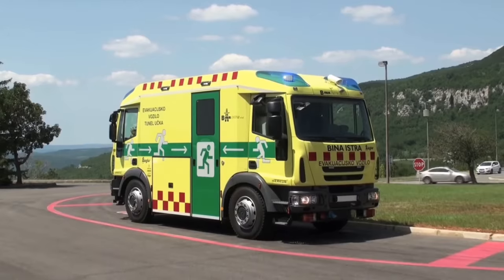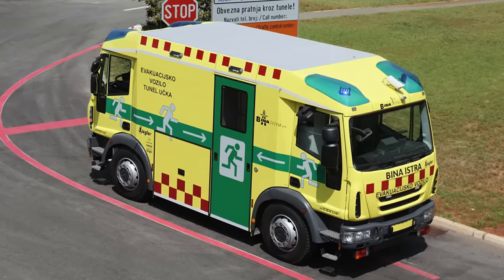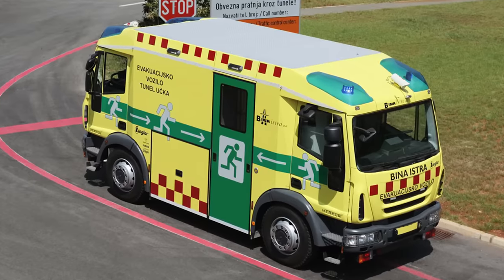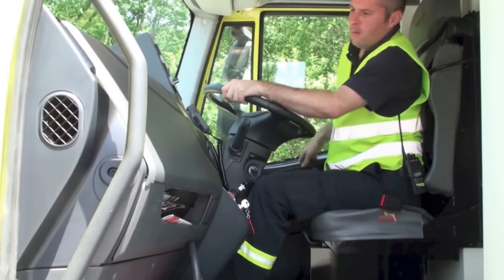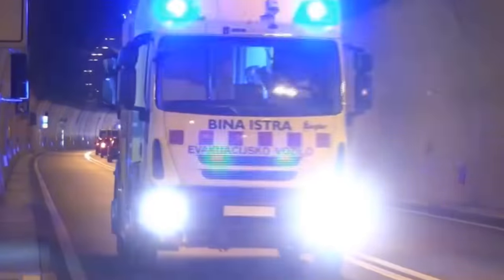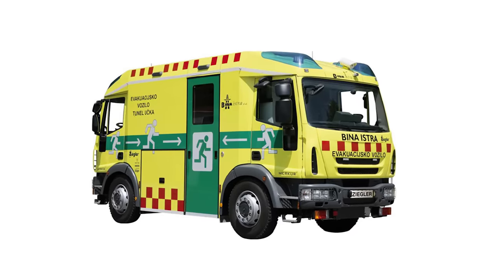Mercure can move in two directions and is also equipped with a dual-drive system — the vehicle can work even if one of the two engines fails. When the cabin is activated on one side, the cabin on the other side is automatically switched off. All traffic lighting also changes depending on the direction of travel, so the driver doesn't have to worry about what's going on in the other cab. When the cab is switched off, the steering wheel is set to the center position and its axle is locked.